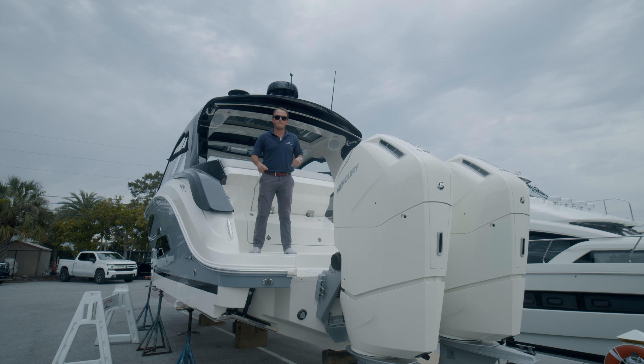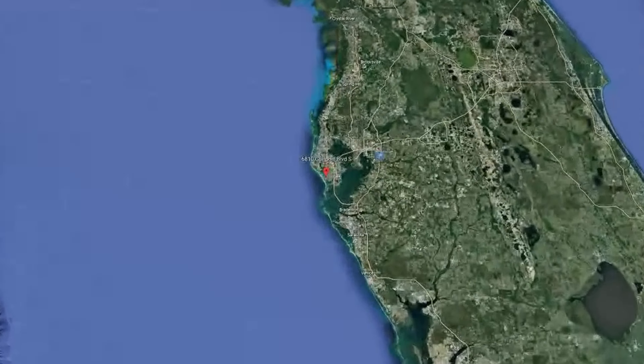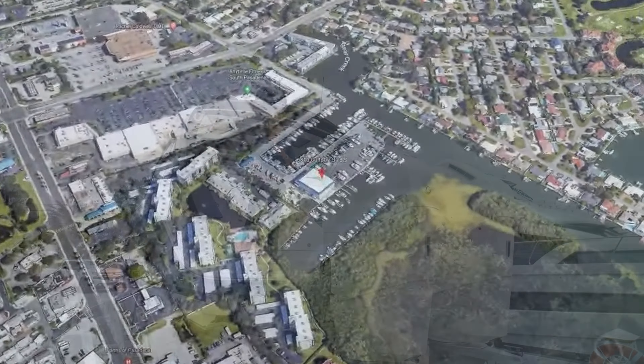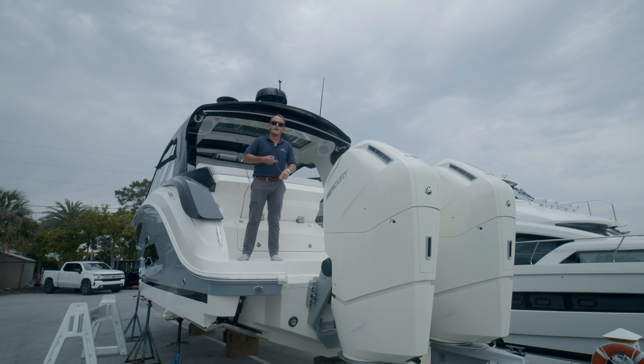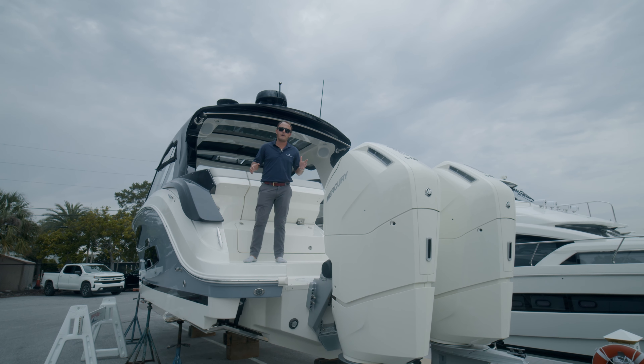This is one of the boats we're going to be featuring at our MarineMax St. Petersburg New Year Boat Showcase. It's going to be located at 6810 Gulfport Boulevard here in St. Petersburg. We're going to have drinks, we're going to have boats, we're going to have snacks, we're going to have live entertainment — everything here including all of your favorite brands from MarineMax.